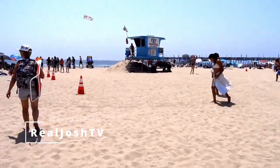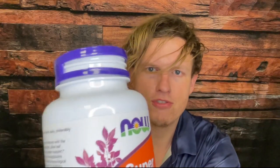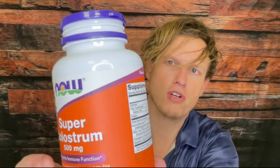This is the first colostrum product that I have ever tried that contains specific extra things to help with absorption. Hey, what's up guys, it's Josh here. Today I want to do a little review on this Now Super Colostrum.